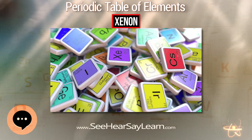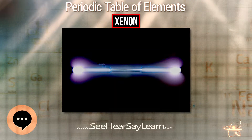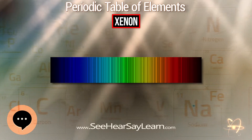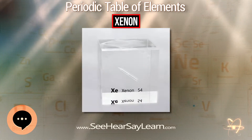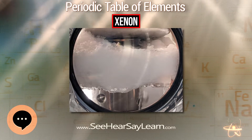Xenon is relatively rare in the Sun's atmosphere, on Earth, and in asteroids and comets. The abundance of xenon in the atmosphere of planet Jupiter is unusually high, about 2.6 times that of the Sun. This abundance remains unexplained, but may have been caused by an early and rapid build-up of planetesimals — small, subplanetary bodies — before the heating of the presolar disk.